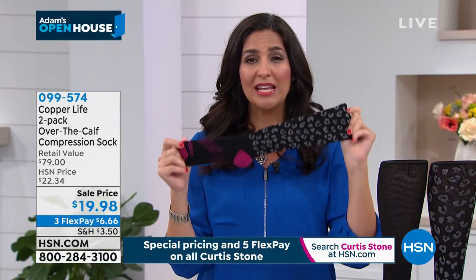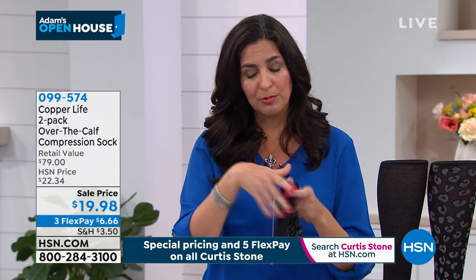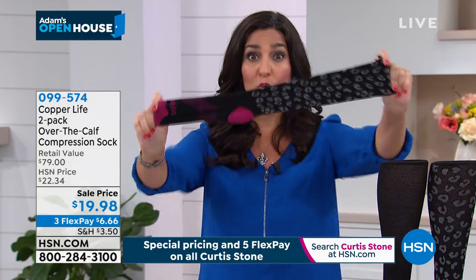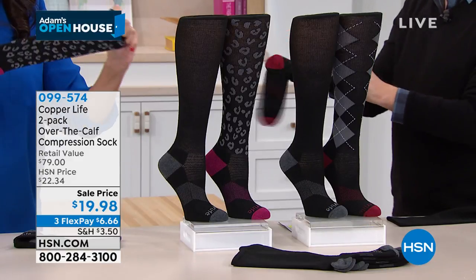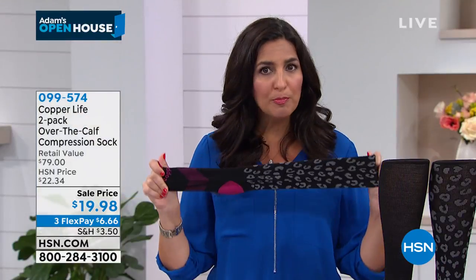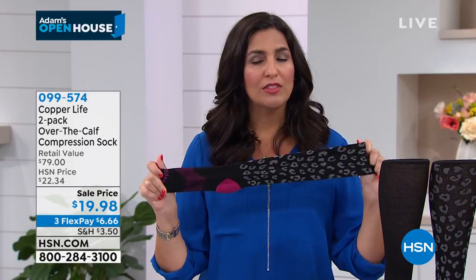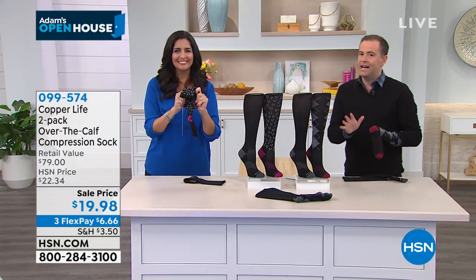At Tommy Copper they created the sock because Tommy was in a terrible water skiing accident. The doctor sent him home with compression socks, but he couldn't get them on and off by himself. So he decided to create a patented sock with a patented copper-zinc technology built in — still getting compression and copper benefits, but comfortable enough to put on and off yourself. They have 4D stretch, patented antibacterial properties that don't wash out quickly, and no seams or discomfort.